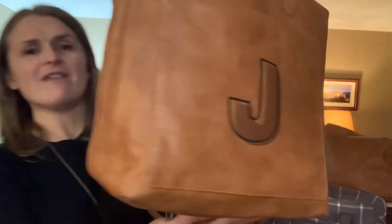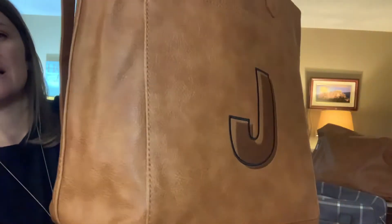Hey everybody, welcome back to Jeanette's Zen Bagged In. I'm going to show you our Window Shopper, which is my favorite purse for fall 2020. This one I have here is Distressed Caramel.